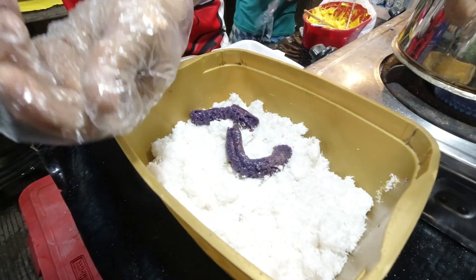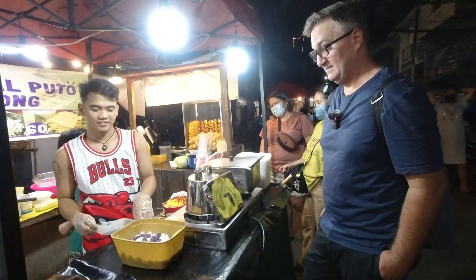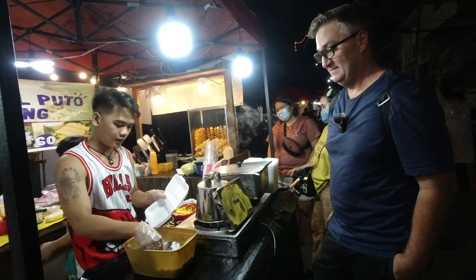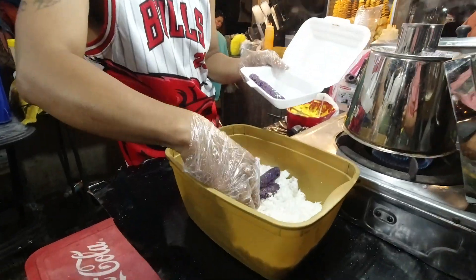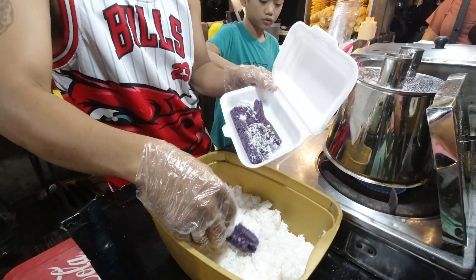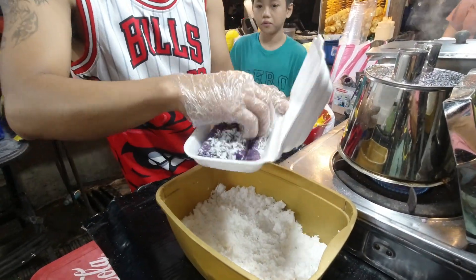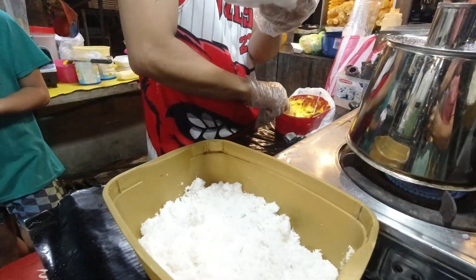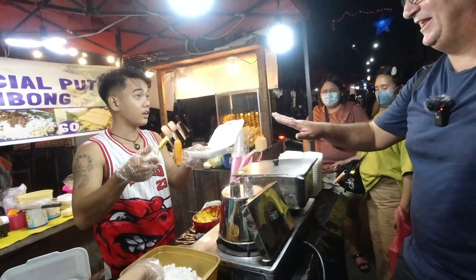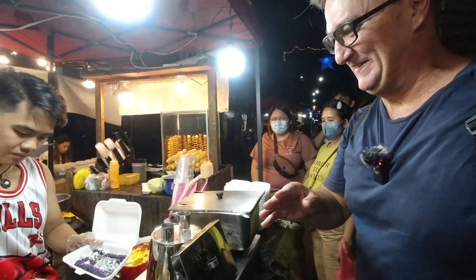Coconut. I wasn't expecting that. Looks tasty though. In the coconut as well. Oh, no more butter. No more butter — there's a lot of butter on it already.